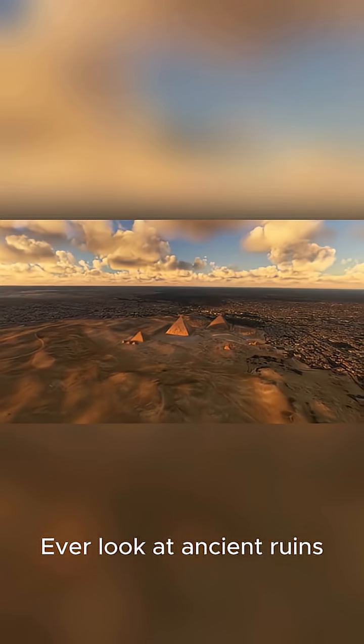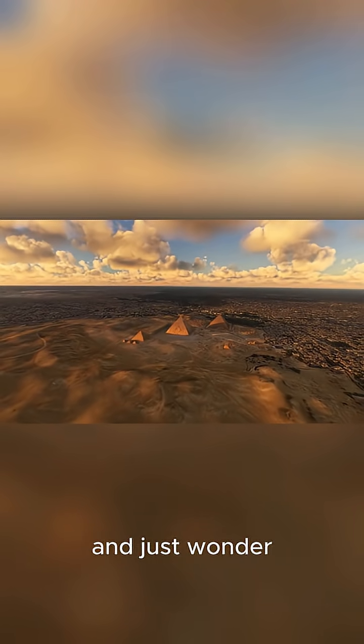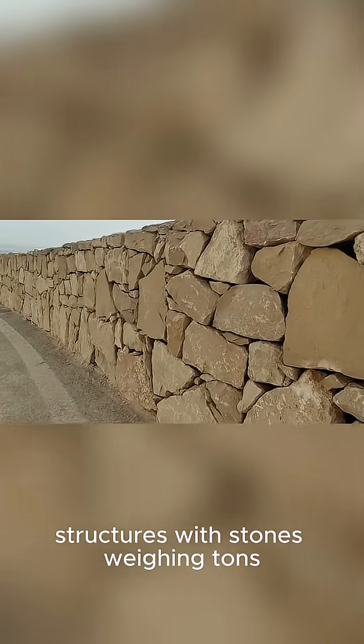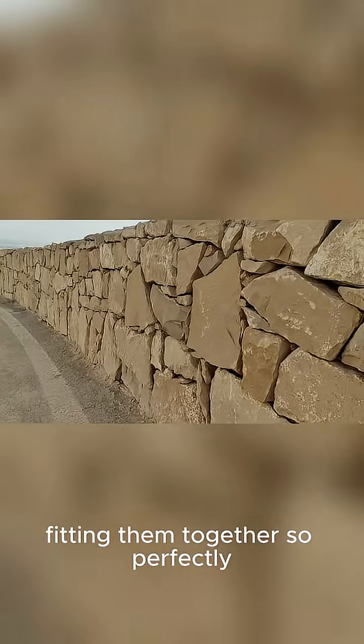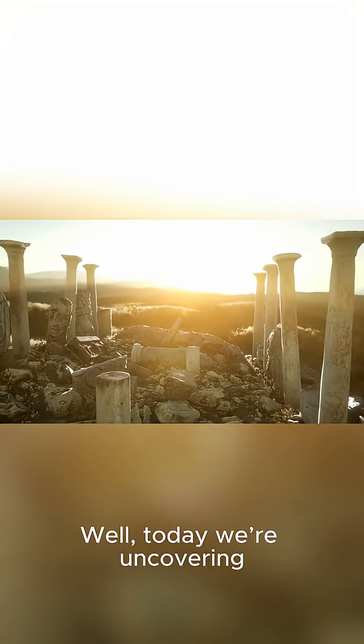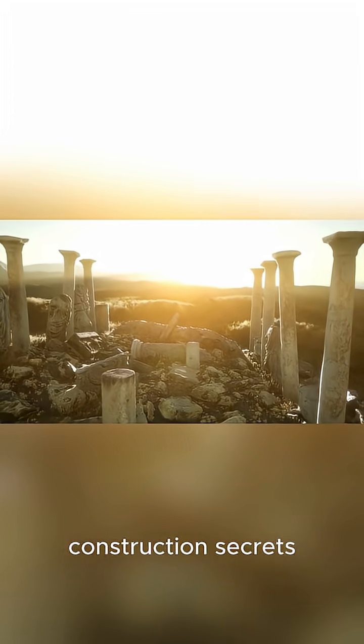Ever look at ancient ruins like the pyramids or Machu Picchu and just wonder, how? How did they build these colossal structures with stones weighing tons, fitting them together so perfectly you can't even slide a piece of paper between them? Well, today we're uncovering some of those ancient construction secrets.